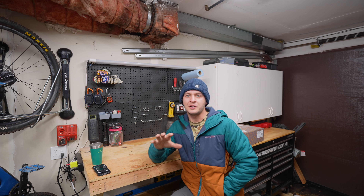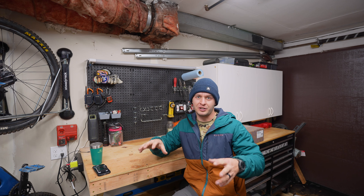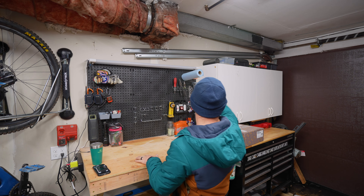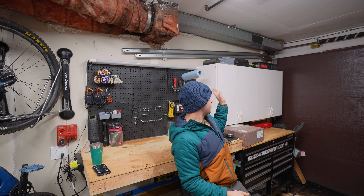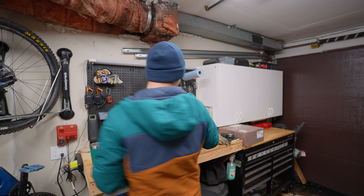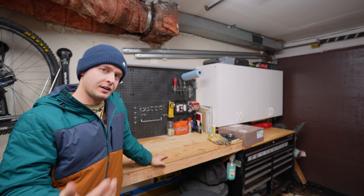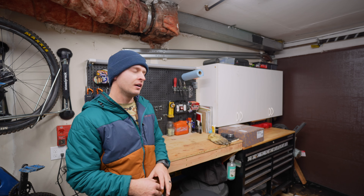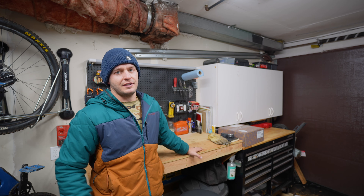Last but not least, it was really important to me to still keep at least a portion of the garage as a working garage. So we built a workbench, got the pegboard up. The previous owners were kind enough to leave us with some cabinets, so I was able to recycle those, and we got the toolbox and have a working garage still. This keeps me able to wax our skis, maintain our bikes, maintain our vehicles, and do a lot of projects in here — it's really, really useful.